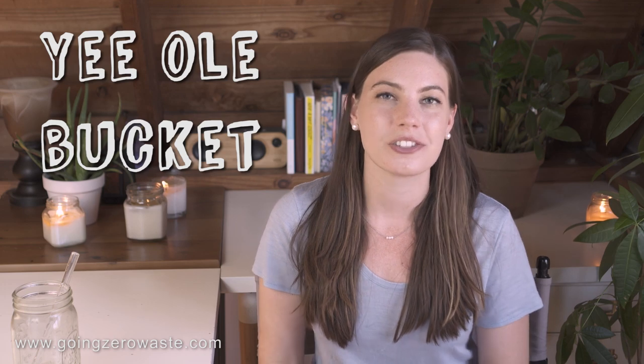And last — the bucket. I keep a bucket in my shower so that when the water is heating up, I catch all of it and then use it to water all of my wonderful plants.